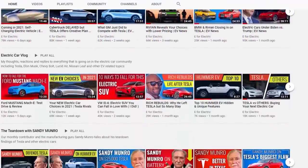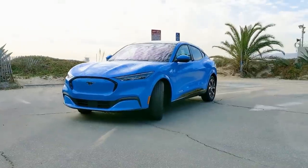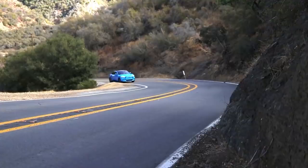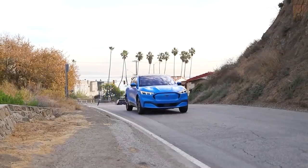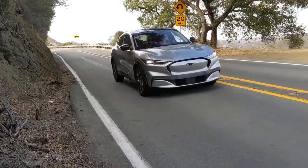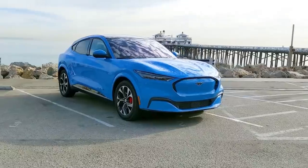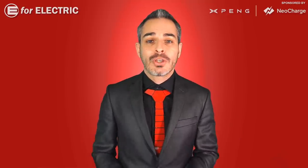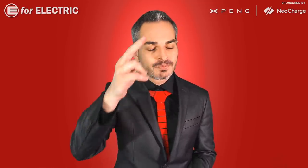Let me know in the comments if you made enough of a love connection to take the XC40 Recharge out for a date. If not, I can introduce you to a few other eligible electric vehicles coming to market next year. I've also taken the Ford Mustang Mach-E and Volkswagen ID.4 out on dates — check out those video links in the description. Looking forward to all your comments, and remember to stay charged!